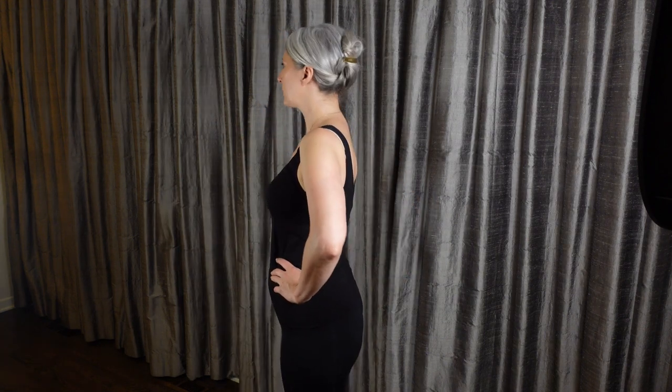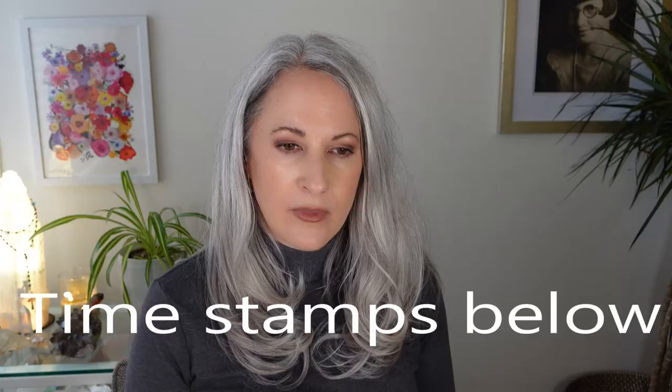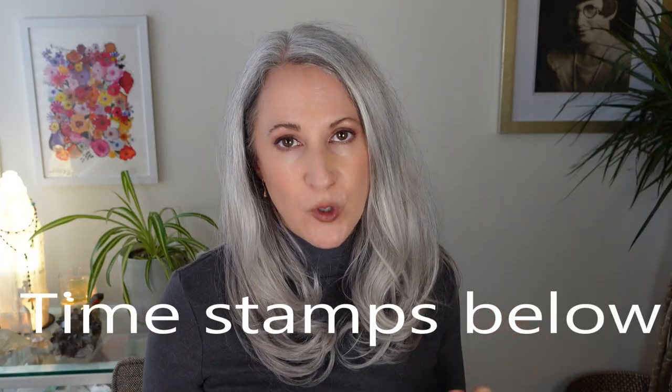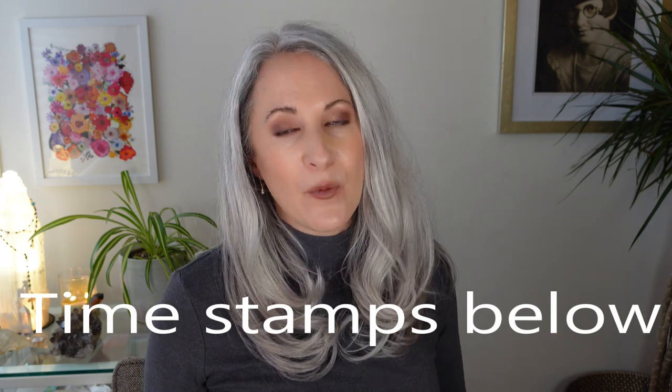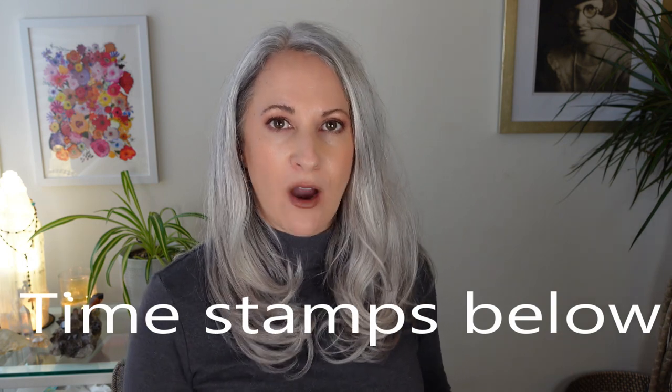To lay the groundwork, I am 5 foot 7 and a quarter and I wear basically a U.S. dress size 8, U.K. dress size 12. There will be timestamps down below if you wish to skip to a particular category, but I ordered these from what I consider to be hardest to wear to easiest to wear.